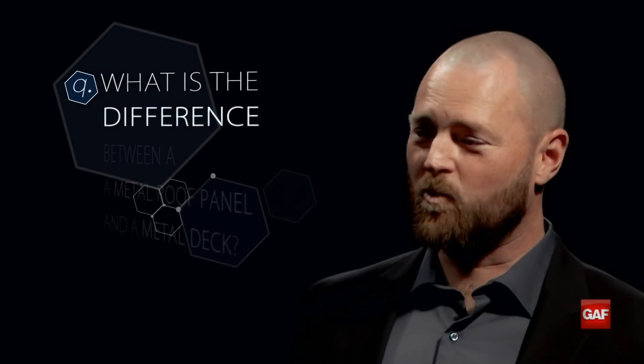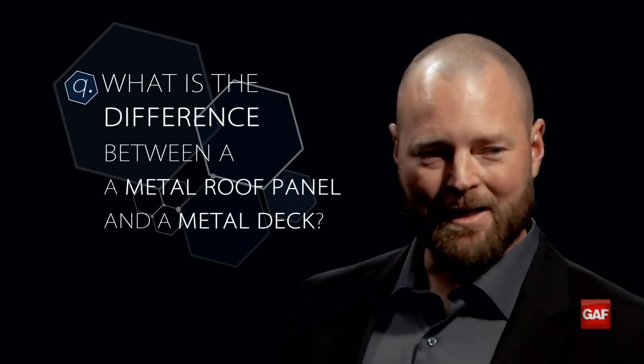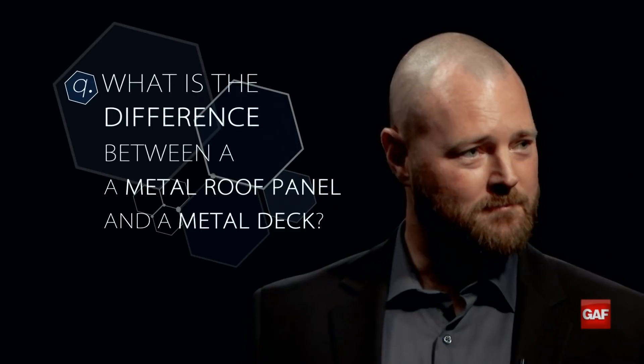Welcome to another episode of Frequently Asked Questions in Commercial Roofing. My name is Jim, this is James. Today's question is: what is the difference between a metal roof panel and a metal deck? They seem so similar — that is a good question.